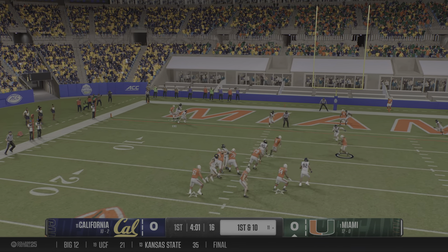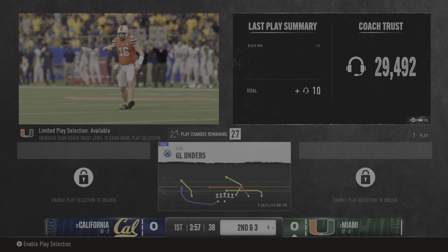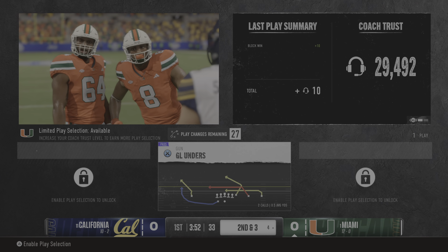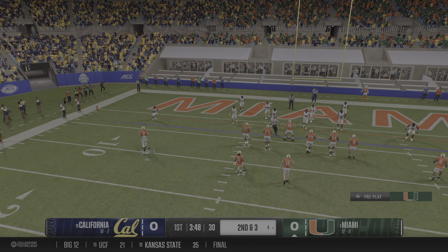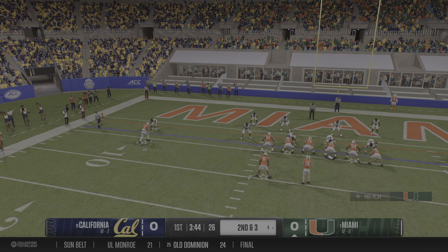First down, looking to throw the football. Caught over the middle, it's Joseph. Tackled after the catch, but the ball moves to the four-yard line. Quarterback looks downfield, wants to pick up enough yards for a first down, but instead gets the ball underneath to the drag route and picks up some positive yards.